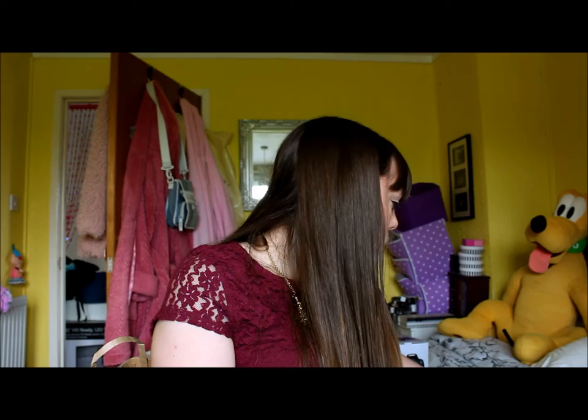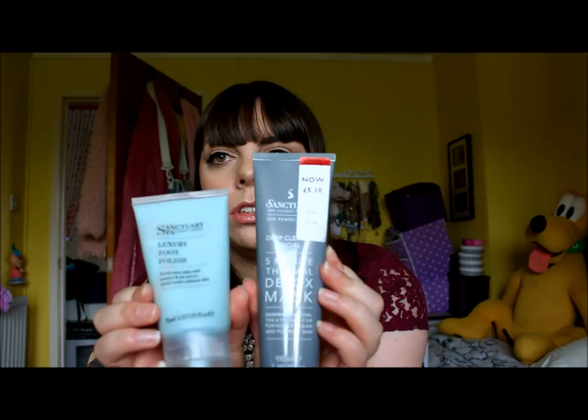I think that's all from Boots. Moving on to Debenhams - I've only got two products from Debenhams. I originally only went in to get my camera but you know what it's like, there's so much temptation. I had a Debenhams beauty card so I thought I'd splurge and get a few things and get some points. I absolutely love Sanctuary and I normally get them from Boots.